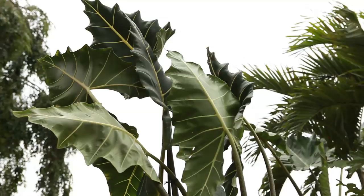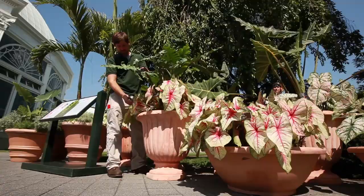In this case, these are alocasia. They've got a very large leaf — extremely large — so it looks a lot like an elephant ear, blows in the breeze. Big textured plant.